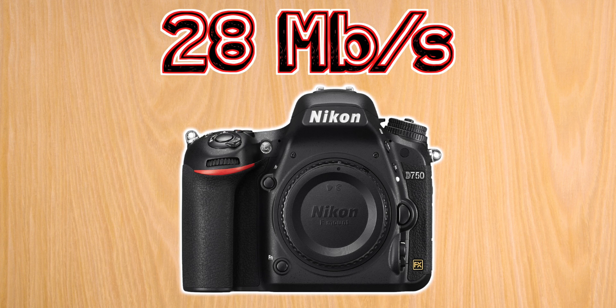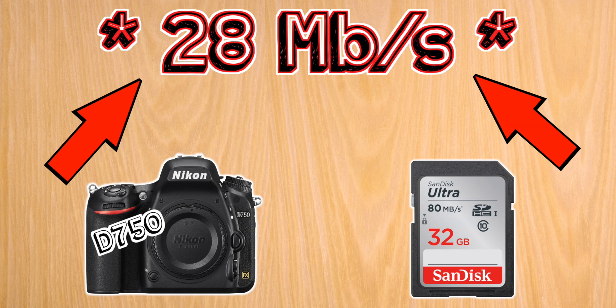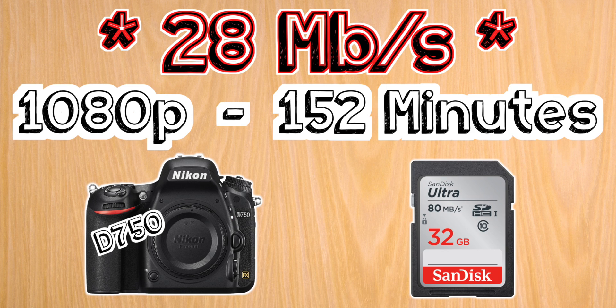Next up we have the D750, which shoots at a maximum of 28 megabits per second. For this camera I suggest the same 32 gigabyte card; however, since it shoots at a higher bitrate of 28 megabits per second for better quality, it'll give you full HD for just over two and a half hours.